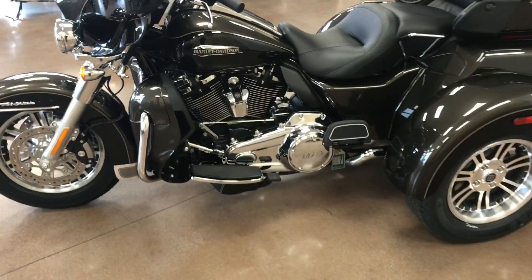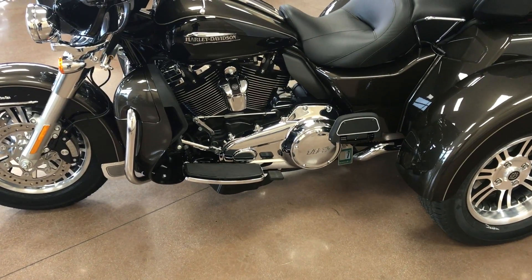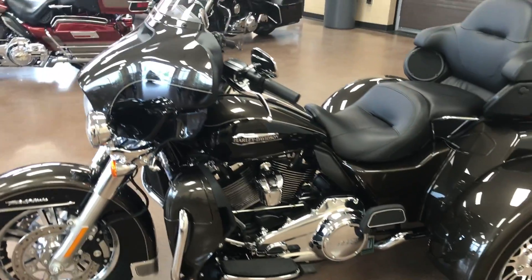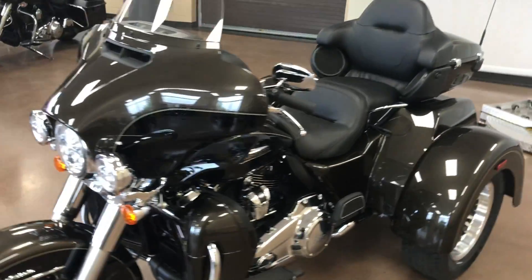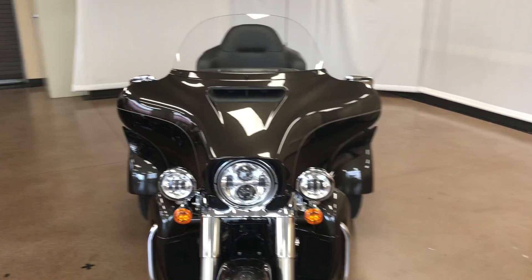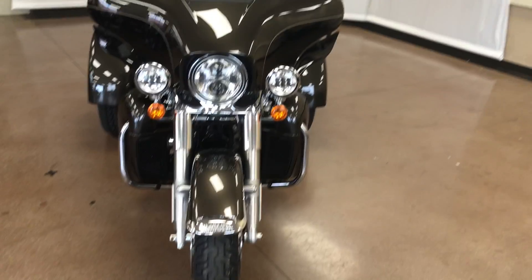It's got a 114 motor which has plenty of power to haul you anywhere you like to go — up a mountain, wherever. It has the new radio system in it, as well as cruise control, linked brakes, and traction control.